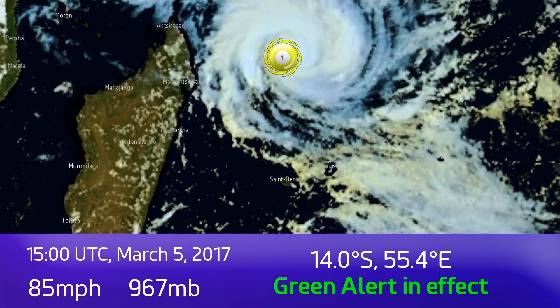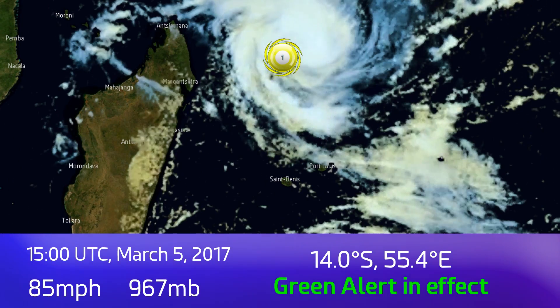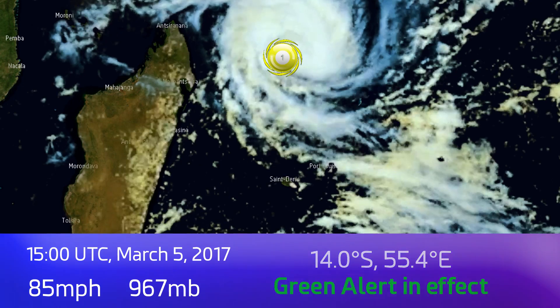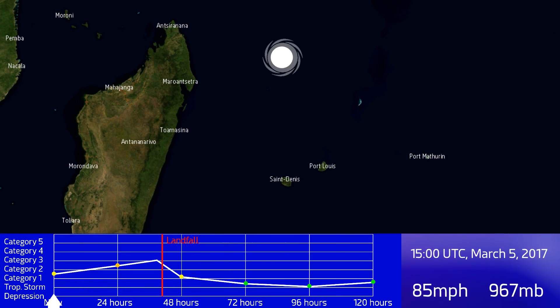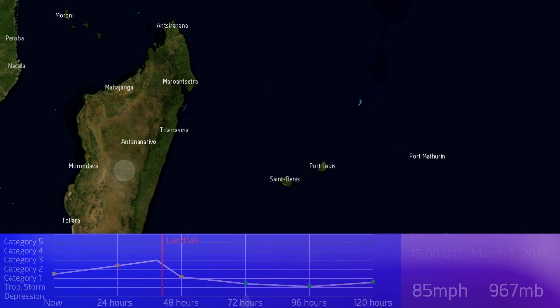It's at 14.0 degrees south, 55.4 degrees east. The storm is expected to move towards the southwest and then towards Madagascar, probably making landfall there as a significant cyclone — category 2, maybe even category 3 — by the time it gets there. It will then move inland and weaken slowly over the next few days. There are hints that it could even regenerate on the other side of Madagascar in around five days time.